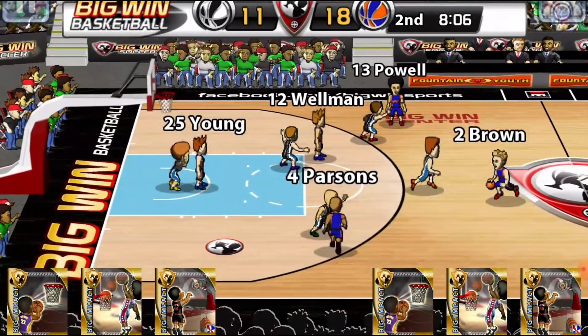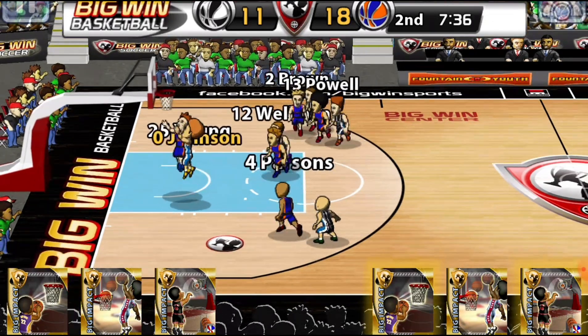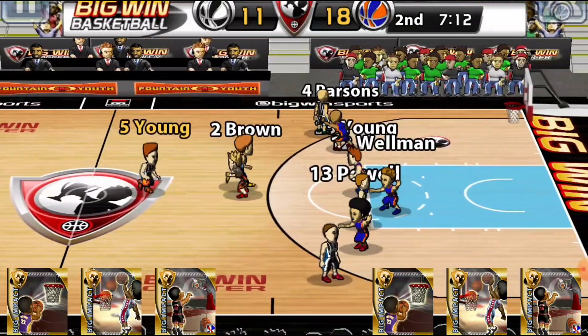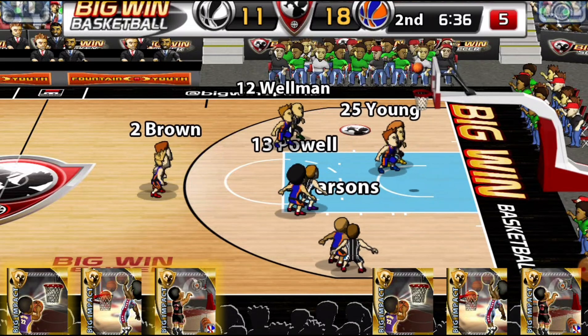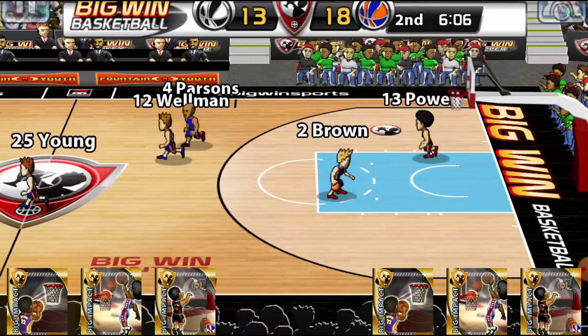Brown to Parsons to Young to Brown for three — oh, I thought it was in, but once it hit the rim it went right off. Young to Shrewsbury to Frey for three — no good. Savage with the lead but it's good — good points, 18-13.